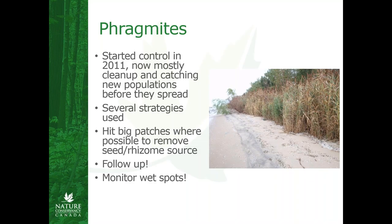Speaking of Phragmites, this has been one of the big ones that we've been tackling on Pelee starting in about 2011. We had one really large population that we dealt with in 2011, and most of our work now is just catching up — cleaning up the work we've done already and catching new populations before they spread. We used quite a few strategies, some of which we adapted and dropped because they didn't work out as well as we'd hoped. Where possible, we found it helps to hit the big patches to remove the seed source. This particularly big patch was adjacent to an ash swamp, and emerald ash borer hit Pelee Island really hard — a lot of the wet areas were dominated by ash, and now that that's fallen out, the canopy is opened up and Phragmites can get into those swamps.